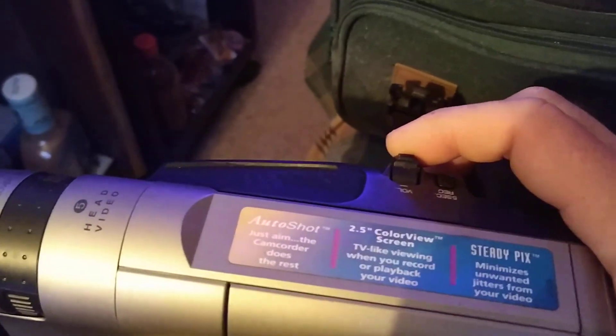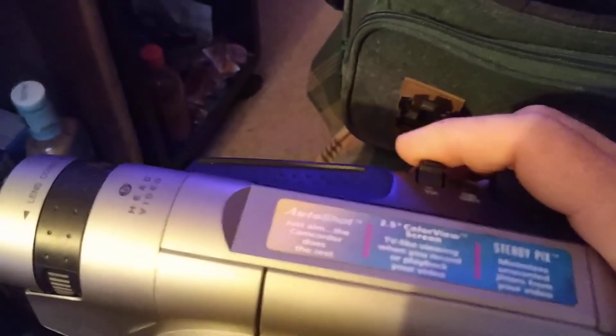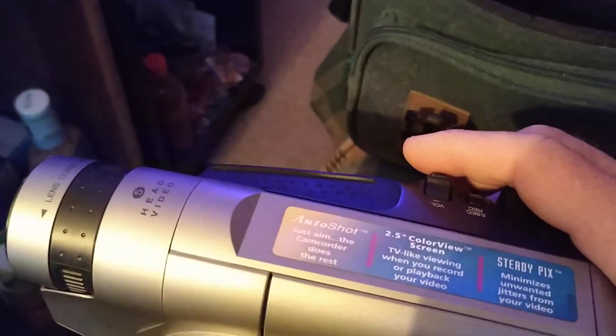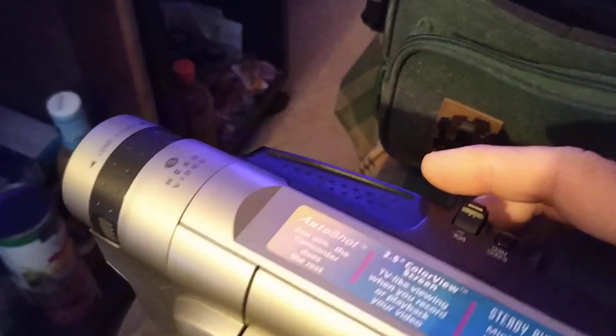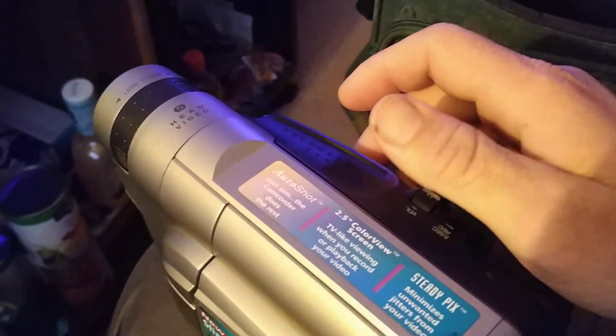I remember I bought it from Walmart back in April or May of 2000. So yeah, it's been a little over 18 years ago since I bought this.